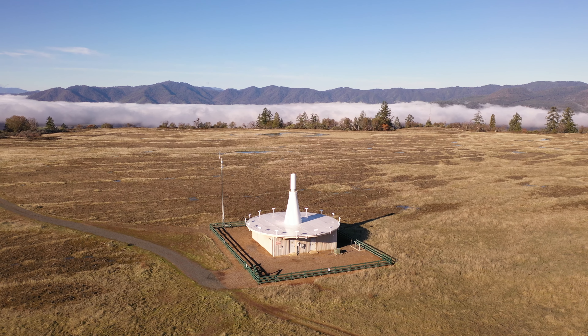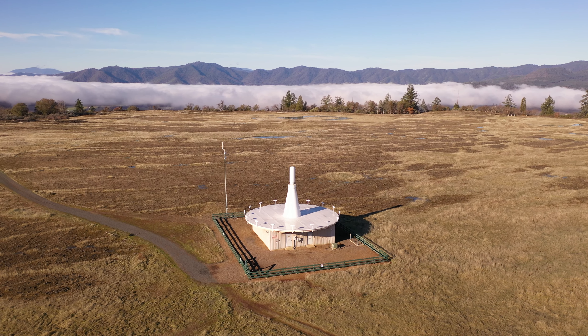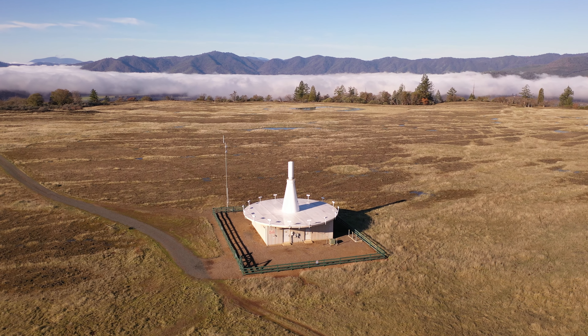One other really unique thing about Upper Table Rock: there's a structure over here in the distance that I remember hearing rumors about when I was little — that there's this church up on top of the table rock and it's some kind of cult church. Turns out it's actually just an FAA aviation tower... or so they say. We'll see.